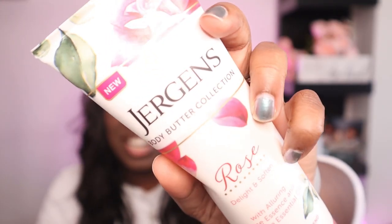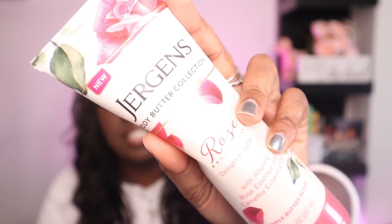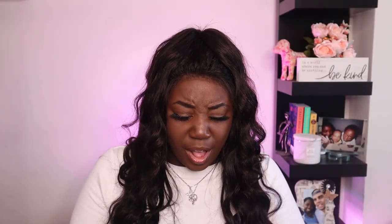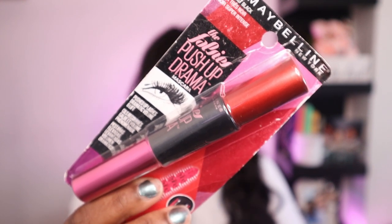I also purchased some Jergens. I have been obsessed with Jergens ever since I was little — my parents used to get the almond soap and the lotion, and both smell so good. When I saw this new line I was like oh my god, this reminds me of my childhood. This is Jergens Rose Body Butter — it's supposed to delight and soften, with rose essence and camellia essential oil. It smells amazing and is super moisturizing — I've already used a little bit of it.